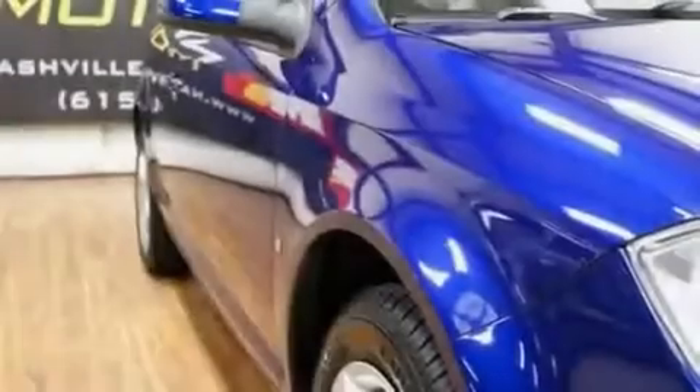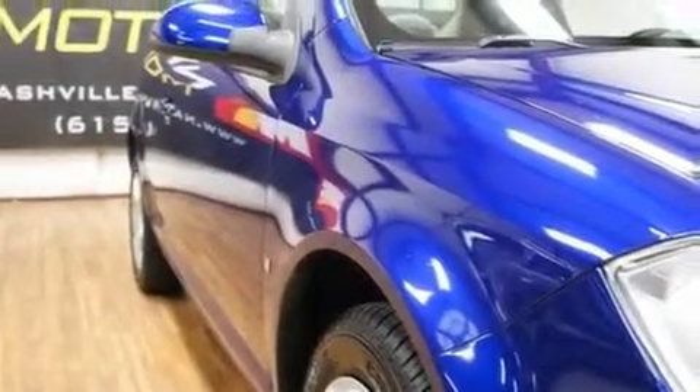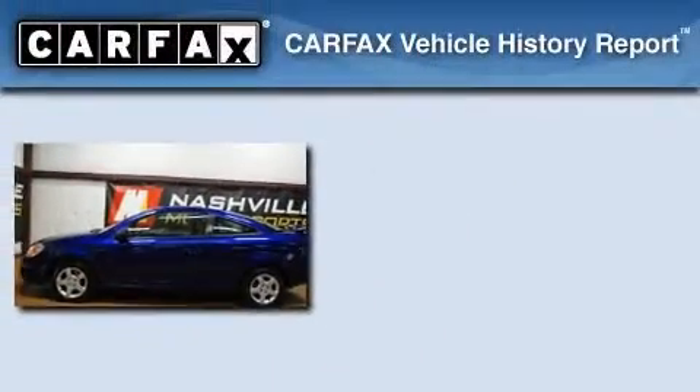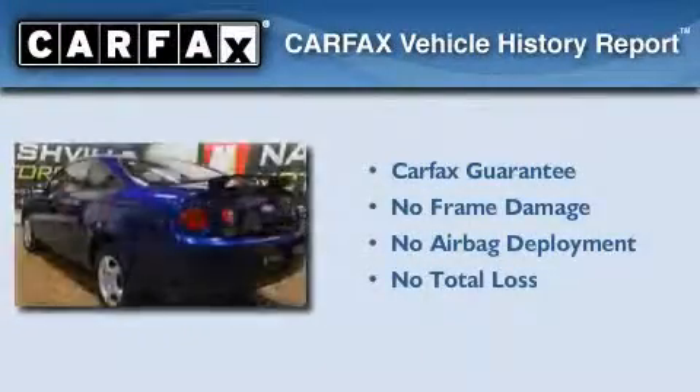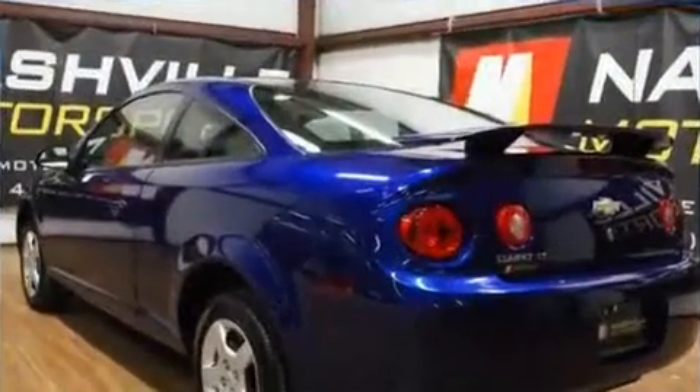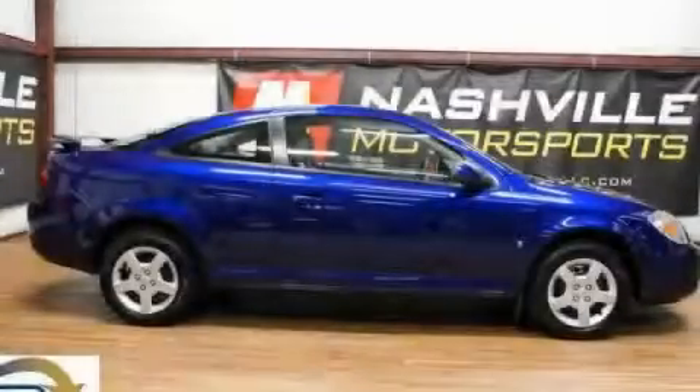With an EPA estimated rating of 32 miles per gallon on the highway, this automobile is clearly a fuel-efficient choice. Not to mention that this Chevrolet qualifies for the Carfax buyback guarantee. Contact us today to schedule your opportunity to see this automobile in person.